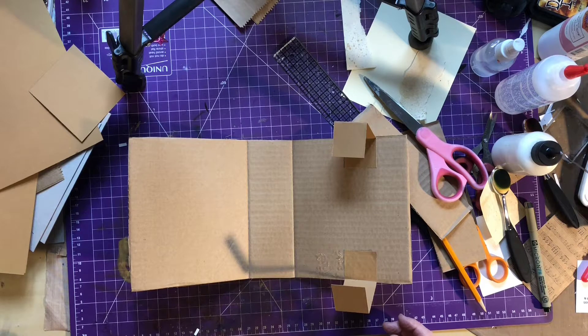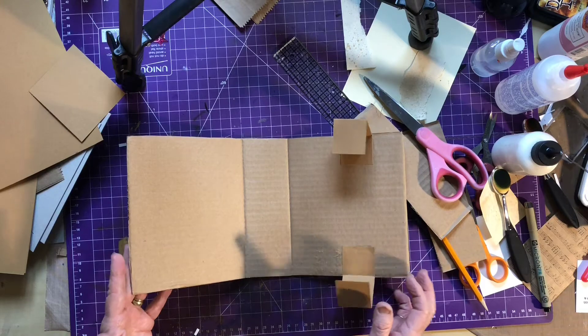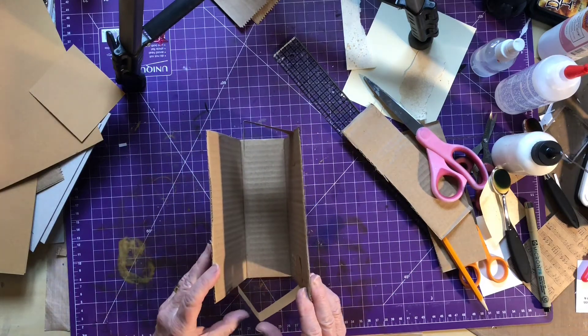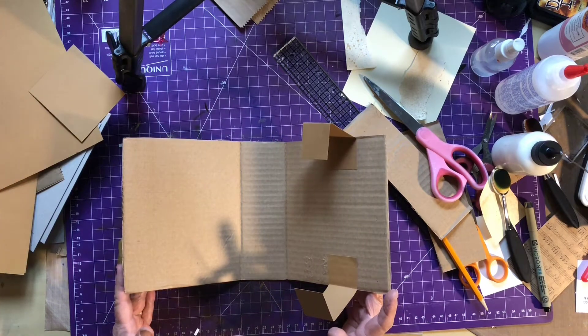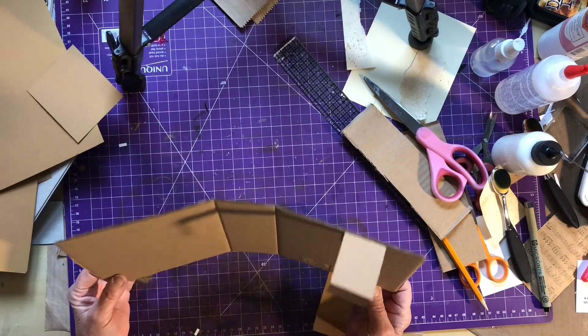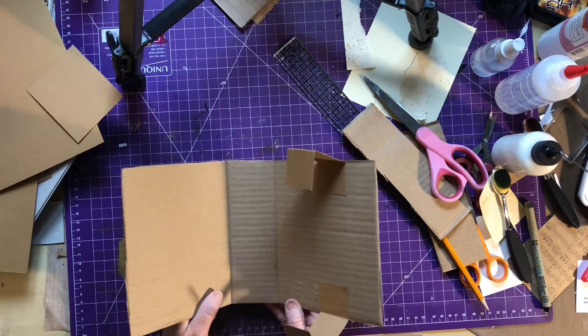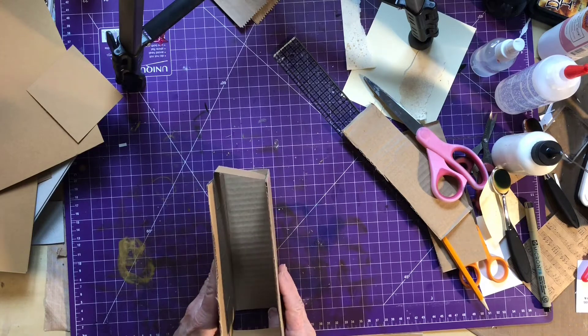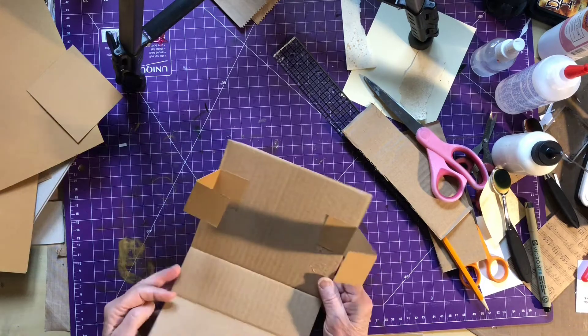I saw the neatest thing on somebody's site - it was like a little tote bag or purse made out of paper and it was so cute. I thought I've got to try this. So I found a packing box that had a perfect fold in the middle, and I thought why don't I try and create that purse. That's what I'm doing now.